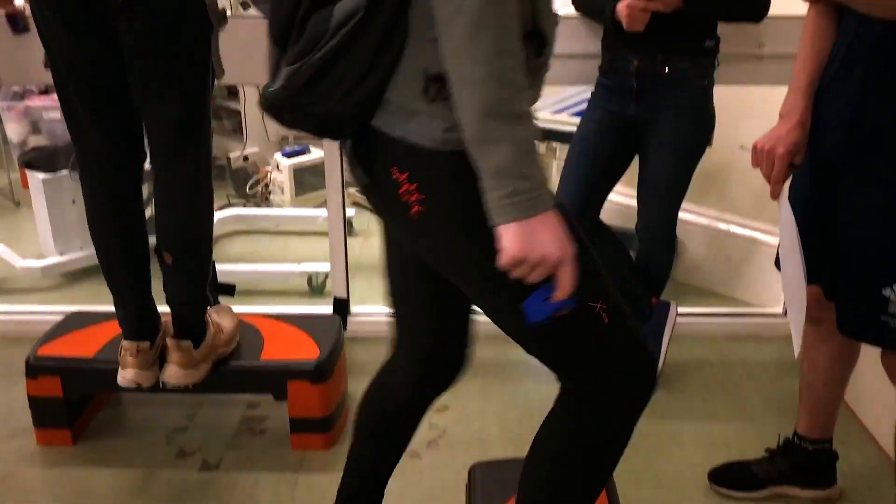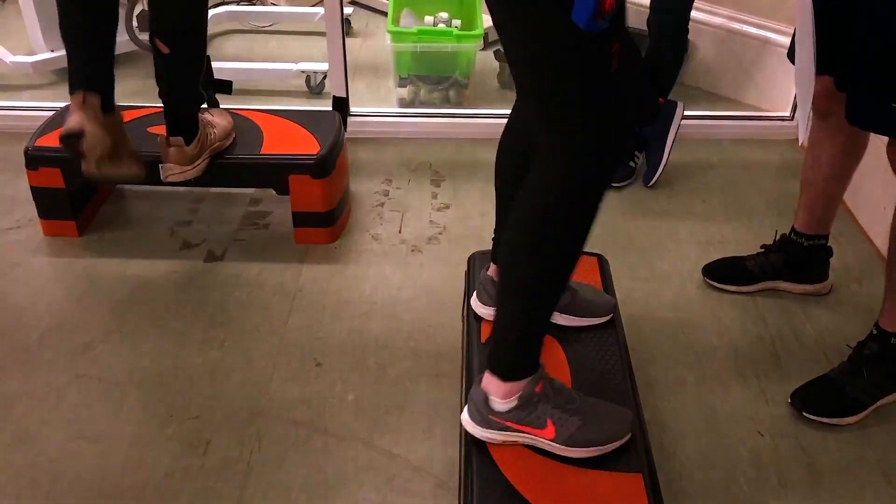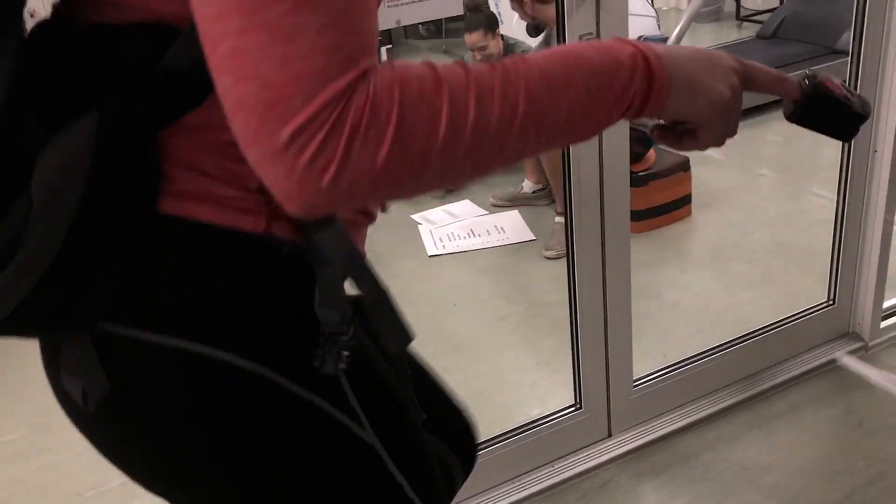Heart rate often increases as the body tries to pump more blood around the body to get oxygen to the muscles. The RPE also increased as people felt they were working harder.